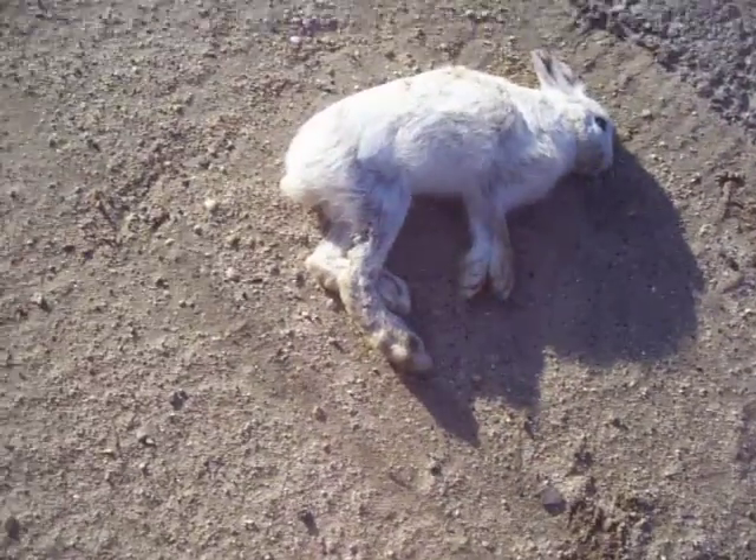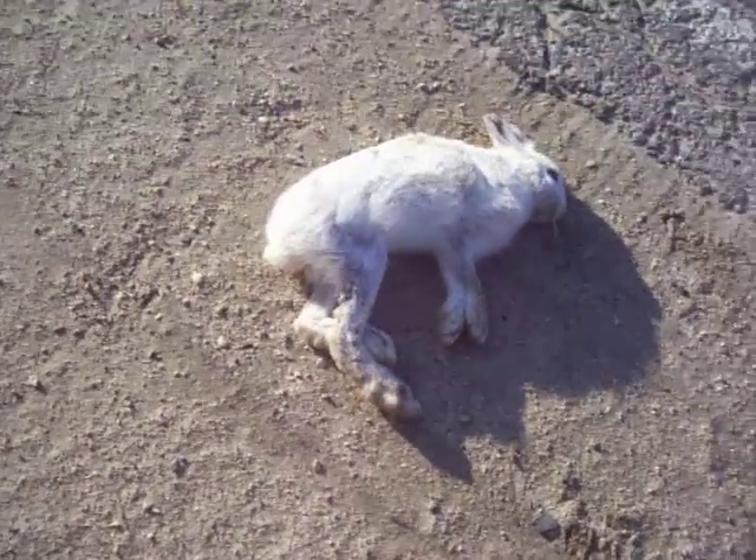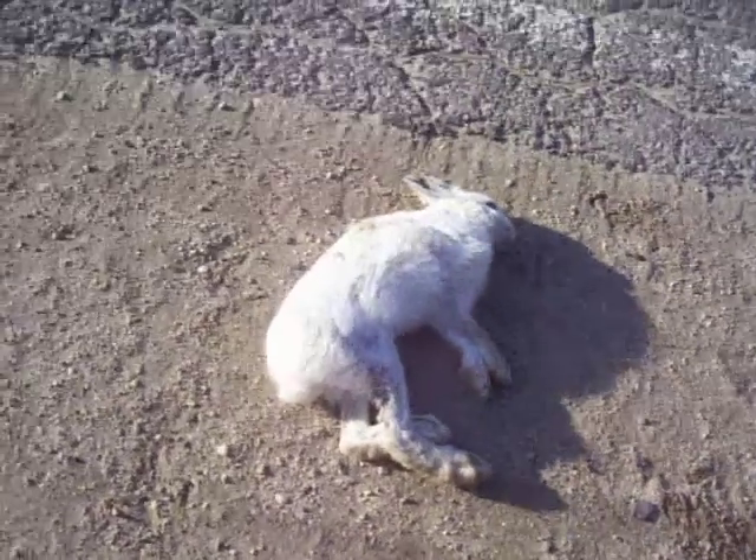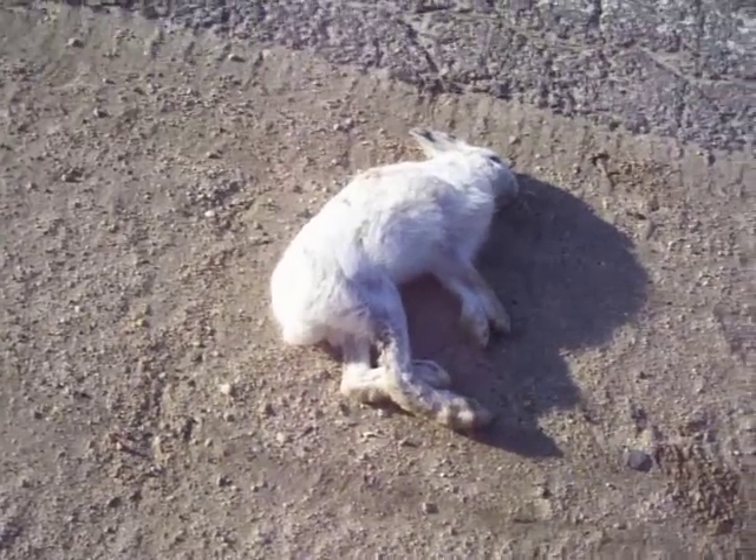And it's not a rabbit, it's a hare. The difference is the length of the back legs. If you see those legs, this makes him be able to stand up very tall. Obviously, look at his little cotton tail, his little bushy cotton tail.